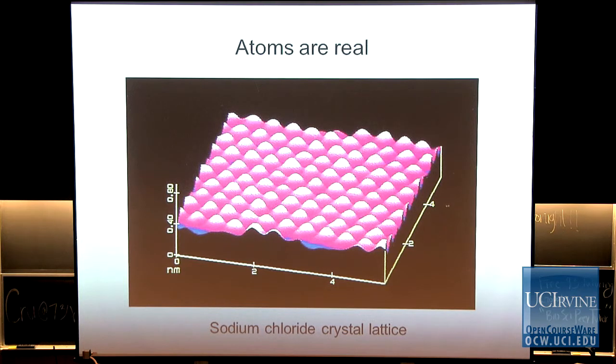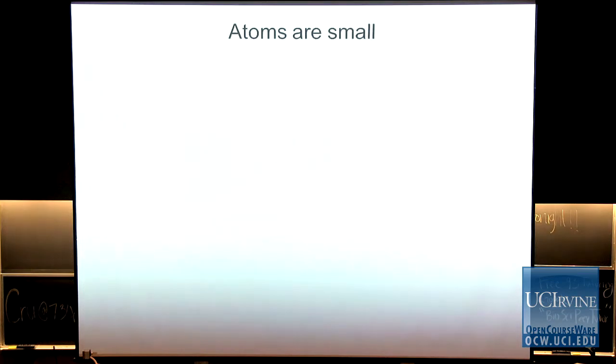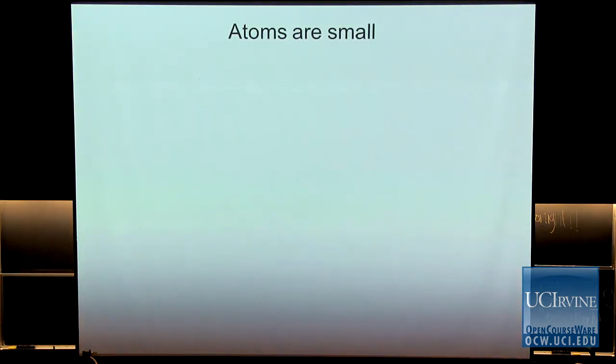They're real — but why is it hard to deal with atoms? The reason is because they're small. Atoms are extremely small, and so it is excessively hard to analyze them. You need sophisticated tools to work with them. That is not easy.